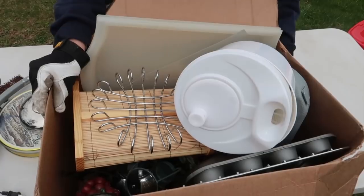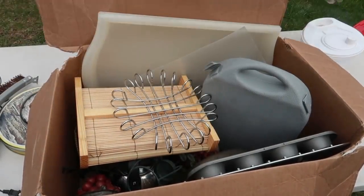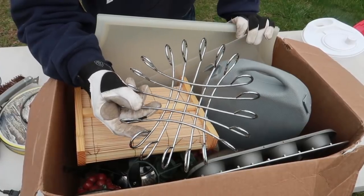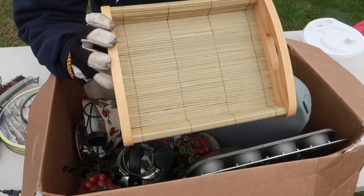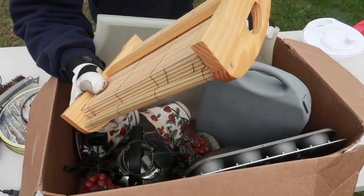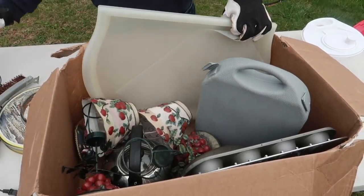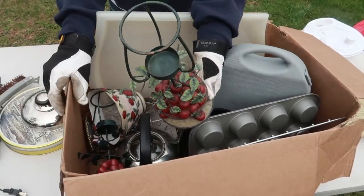Moving right along, we have an assortment of stuff — a salad spinner and some plastic container lids. I don't have a clue what this piece is for, or this one either. I was going to say it's to dry your knives and forks in a fancier way than just putting them in the drain. This piece here is actually pretty cool — I think that's for a candle.